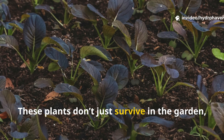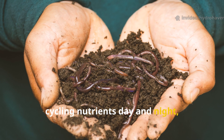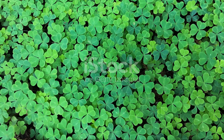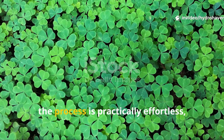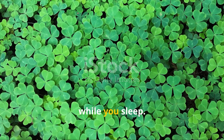These plants don't just survive in the garden — they give back, cycling nutrients day and night, fueling microbial activity, and keeping the ground moist and alive. And the best part is that once they are established, the process is practically effortless, a natural system that runs on its own while you sleep.